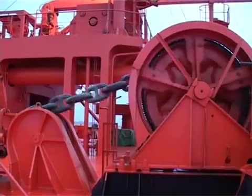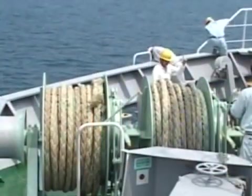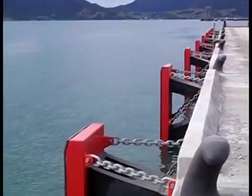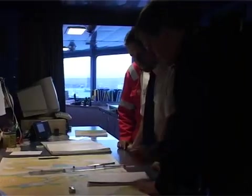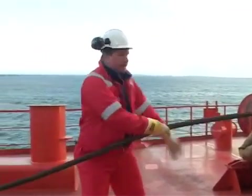Mooring and anchoring operations are one of the most critical and hazardous tasks routinely carried out on ships. Mooring arrangements, mooring equipment and weather conditions differ from port to port, and careful pre-planning before any mooring operation is essential.